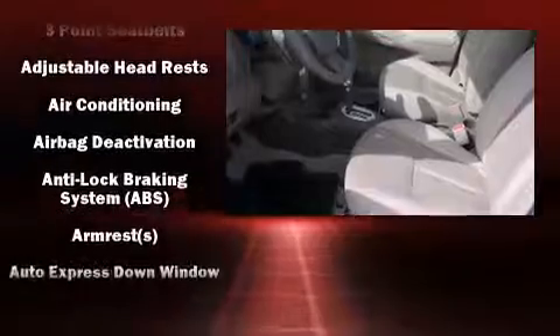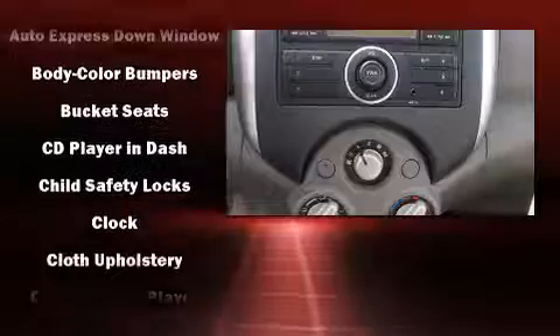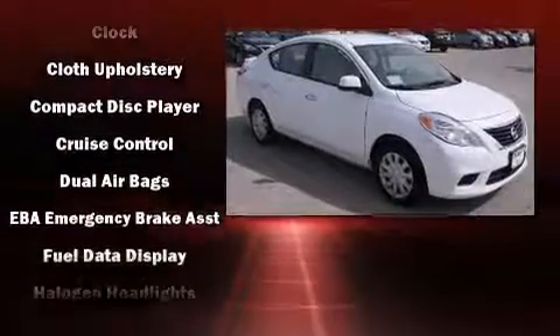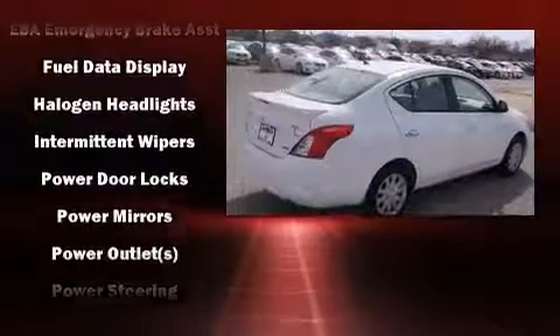Nissan ensures the safety and security of its passengers with equipment such as dual front-impact airbags with occupant-sensing airbag, head curtain airbags, traction control, brake assist, a panic alarm, and ABS brakes.